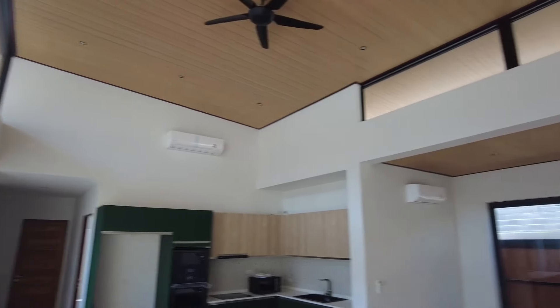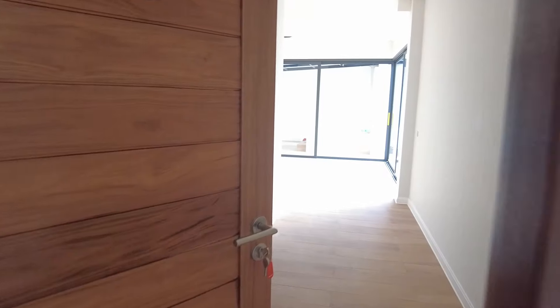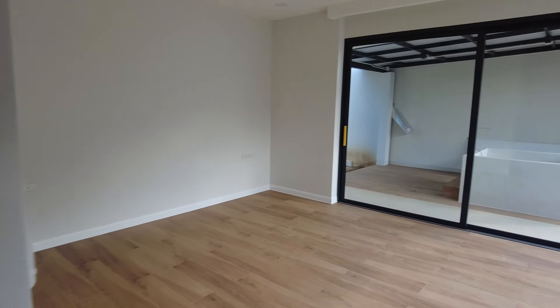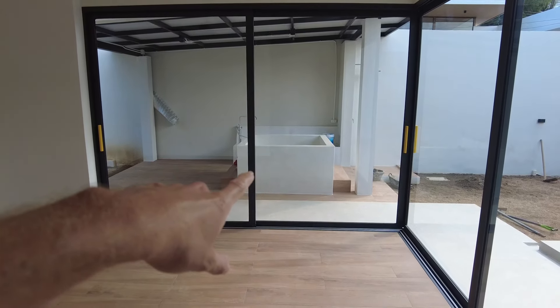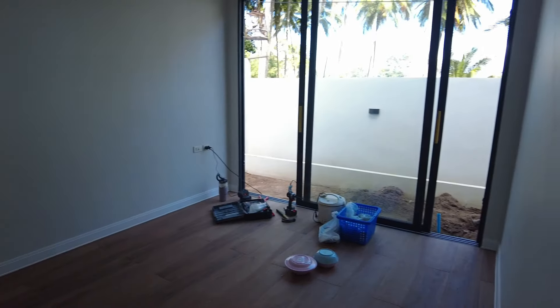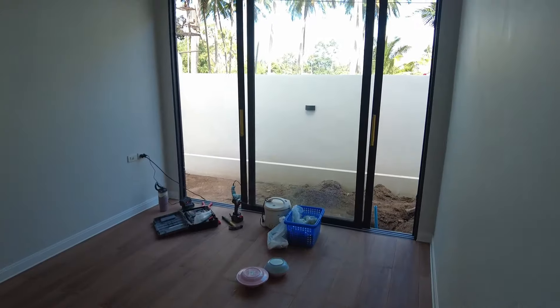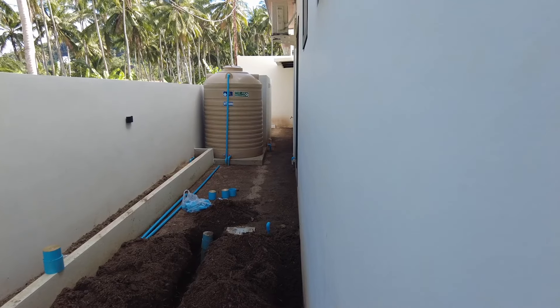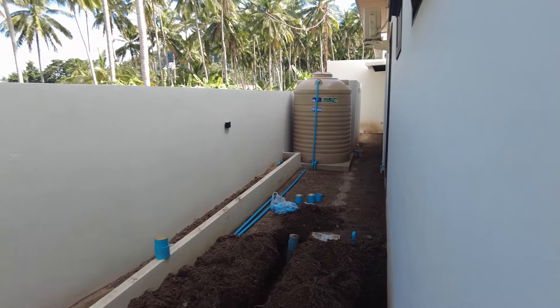They've actually got quite a few different properties under the same owner here. This looks like probably the master bedroom right here. So there's one of the bedrooms. They also have what appears to be a bathtub outside as well. So there's one bedroom and then here's — I don't know what that is exactly, maybe a closet. And another bedroom right here, this one's slightly smaller. But just check out the views from here — you can see that's Lamai off there in the distance. And this is the backyard. Not much of a backyard, but they also have the water tanks on property as well.